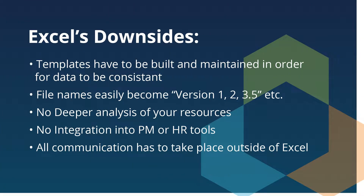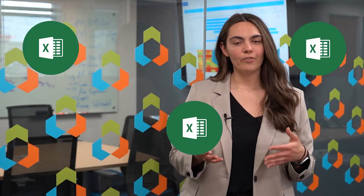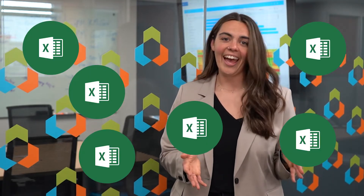So where does Excel fail, at least in our eyes? Only one user can be in the spreadsheet at a time and save that information. Additionally, templates have to be built and maintained in order for the data to be consistent. File versions get saved — version one, version two, version three and a half.